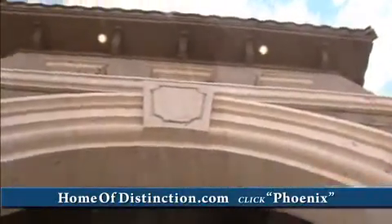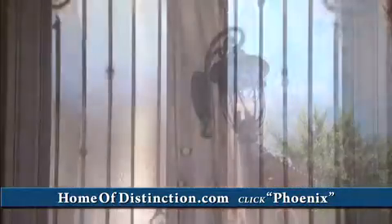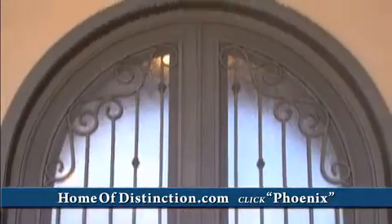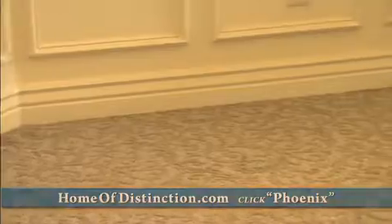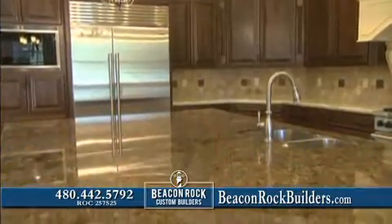The Home of Distinction showcases our attention to detail with custom cut Cantera stone and extensive trim and ironwork. Floors are clad with custom designed carpets, travertine and wood. The kitchen boasts top of the line appliances, custom cabinetry and stunning natural stone countertops.